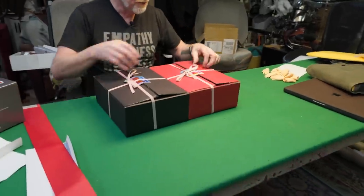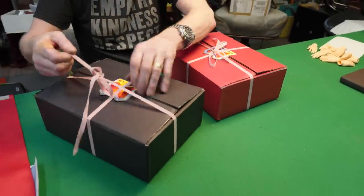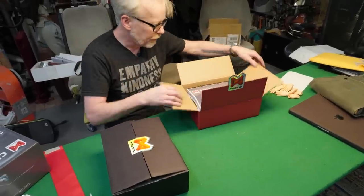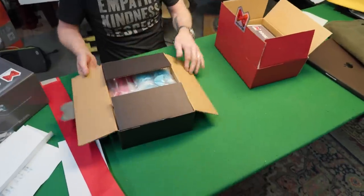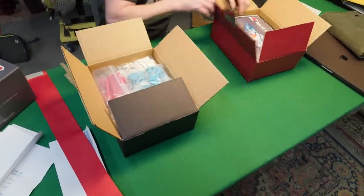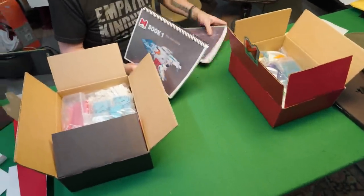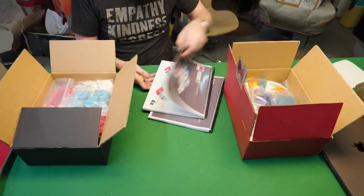Red or black — which do we open first? Let's pull both of them. It's not a true knot, it's velcro. So there's book one, and this is also velcro, and here are more parts. Wow. Look at that. How lovely.